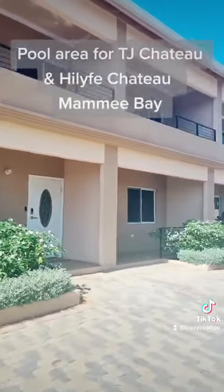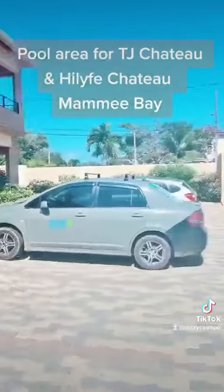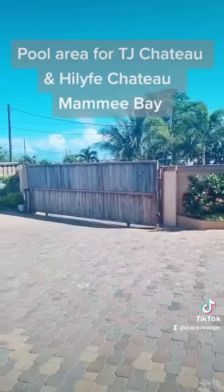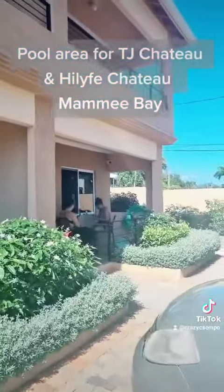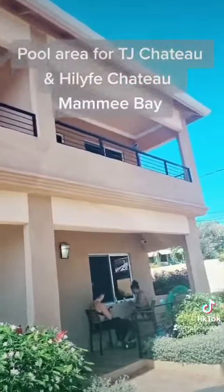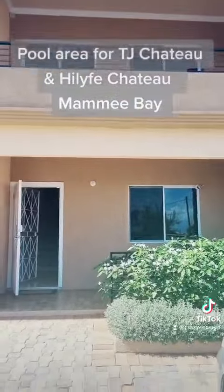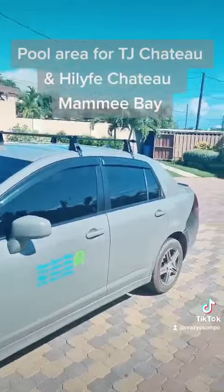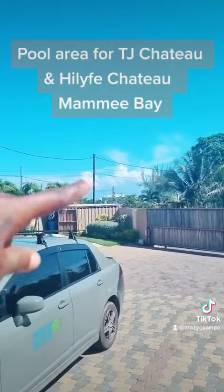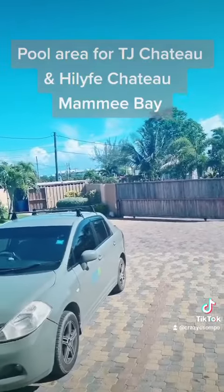This is TJ Chateau, this is High Life Chateau, and this is the remote gate that you'll come through. Those are my guests for High Life Chateau. And that's Ryu right there — so you're just across from it, you can't miss it.